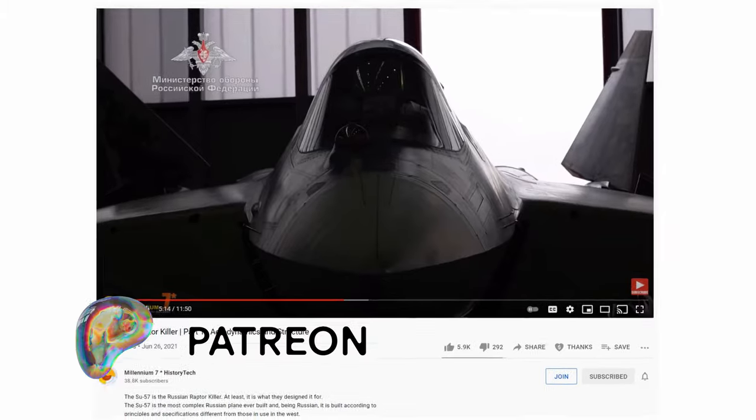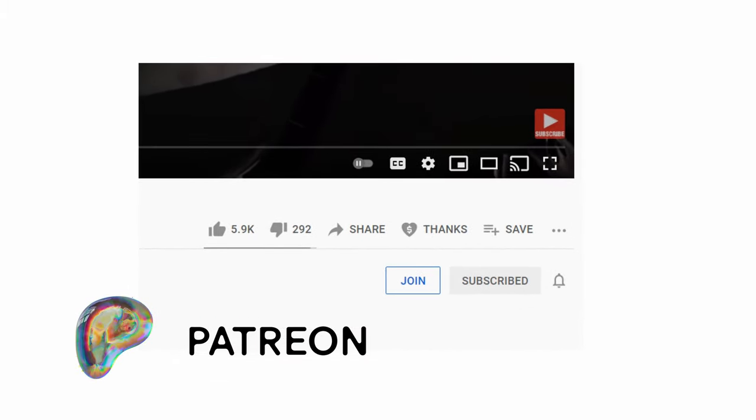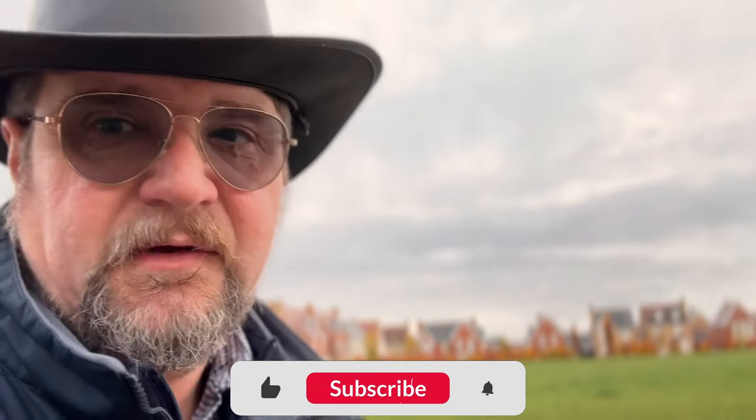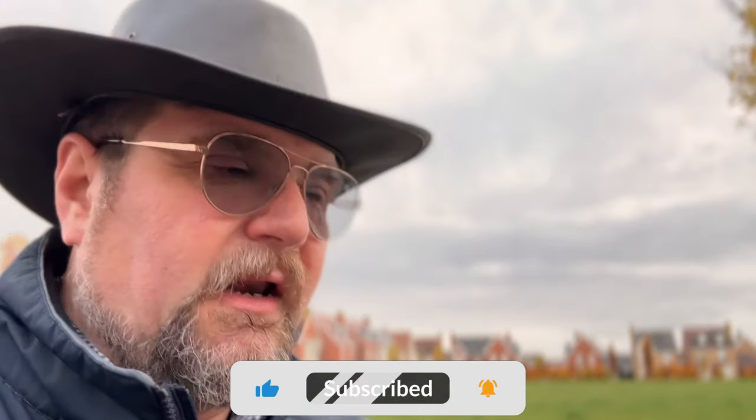Thank you very much for watching this video. Thank you to all those who support the channel on Patreon, by being a member, or by any other means. If you can't support the channel financially, that's perfectly fine — just subscribe, hit like, hit the bell, or leave a comment. It's highly appreciated. See you next time with something more serious, bye.